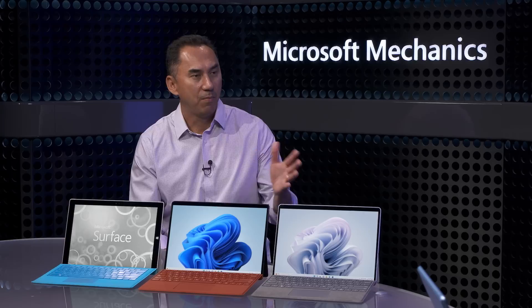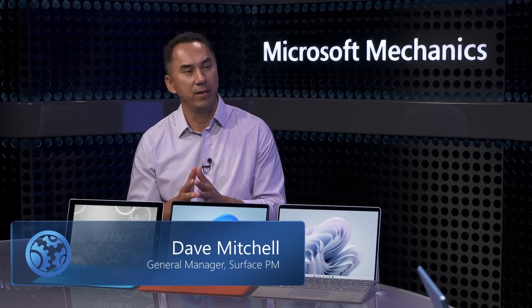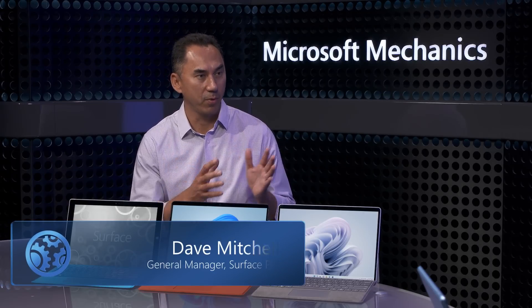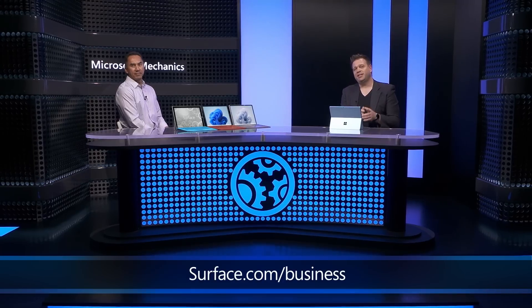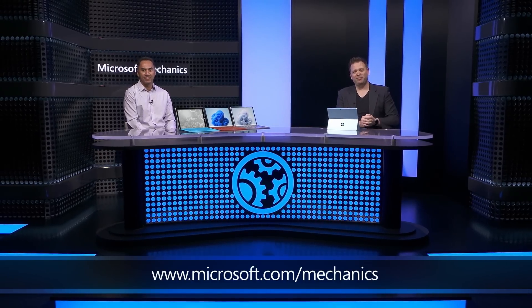These are great updates to the Surface lineup. Thanks so much, Dave, for joining us today and sharing your journey on the 10th anniversary of Surface Pro and showcasing the updates to Surface Pro 9. These past 10 years have been an incredible journey for Surface and our customers, and we're looking forward to introducing new products and innovation for the next 10 years to come. For all the news and to learn more, check out surface.com/business, and don't forget to subscribe to Microsoft Mechanics for all the latest updates.